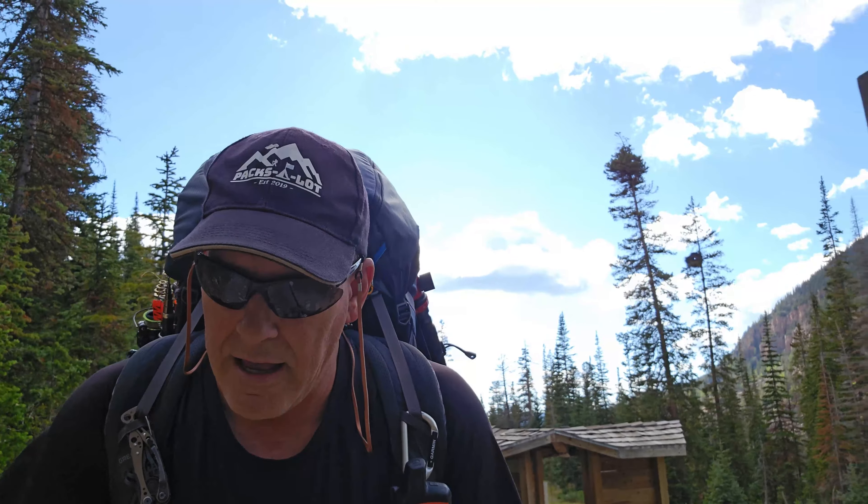It must have been a horse camp. Looks like they left their bridle there for the horses — it's got the bit and everything. Good morning, Granddaddy Lake — wow, it's pristine. No wind, beautiful.